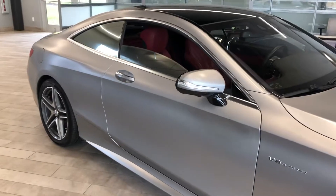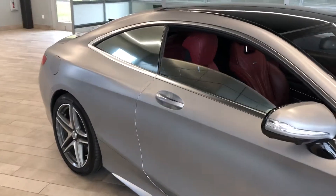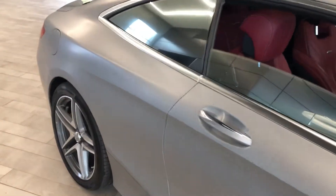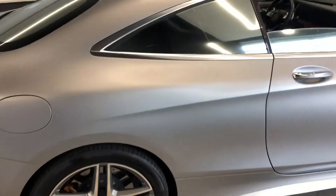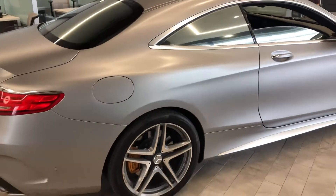Your exterior is finished in the Designo Magno Allanite Gray. It is a matte gray and is absolutely phenomenal, free of any major scratches or dents — everything that you would expect at this level.